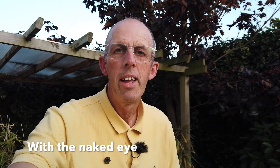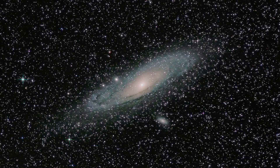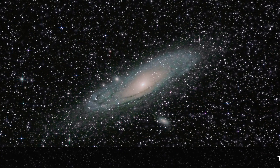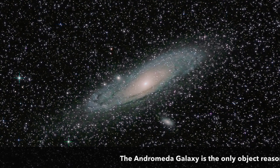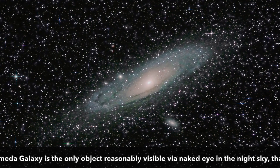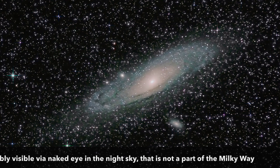The thing about the Andromeda Galaxy is it's probably the easiest galaxy to photograph, to capture on your camera. The reason for that is when we look at the night sky, everything we see is part of our Milky Way — apart from one exception, and that is the Andromeda Galaxy. I'm showing you a picture on the screen now which I took from my garden. It's the only thing you can see in our night sky that is not part of our own galaxy. It's about two and a half million light years away.